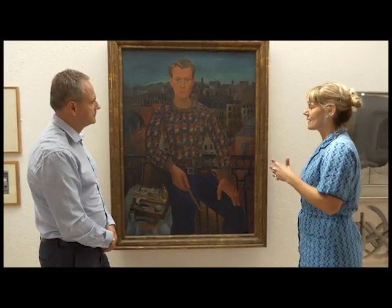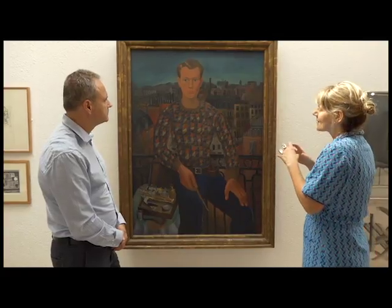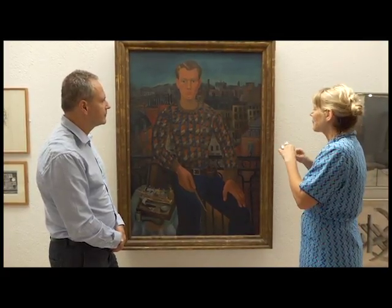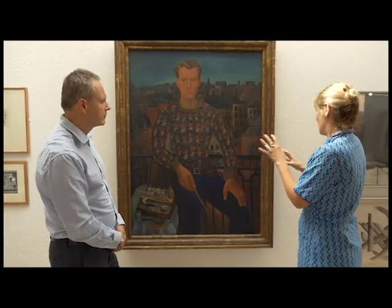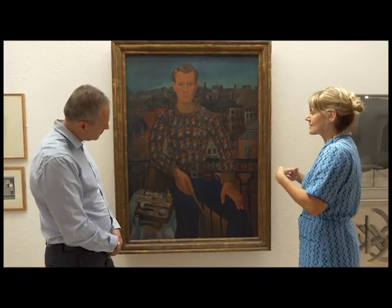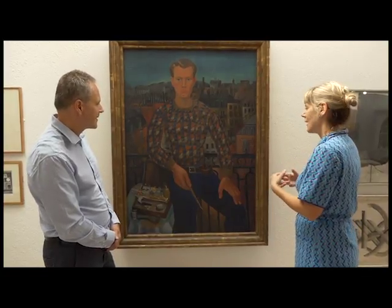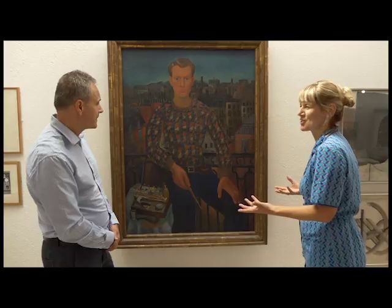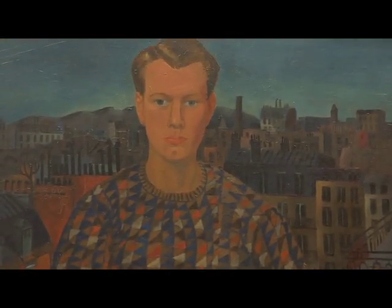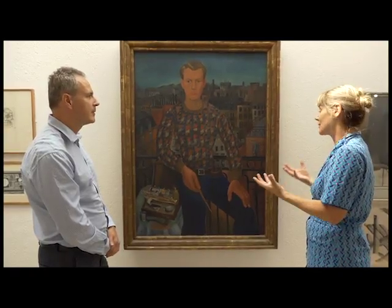He was very interested in performance, in theatre, in the circus, and there was his interest in that way of performing. His wonderful pullover picks up the same palette as this claustrophobic Paris skyline behind him. He's still searching to become the artist we'll know him as a little bit later. It's a calling card, a visual CV — there he is, declaring himself. It's almost life-size, incredibly confident, and a pretty macho position he's taken up on that veranda. He is a young man declaring himself on the scene, giving you all the props and clues that he has arrived and is going to do great things.